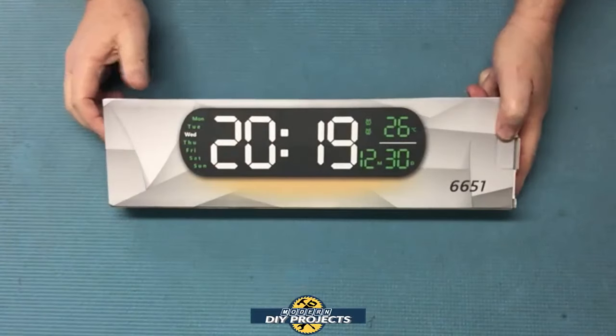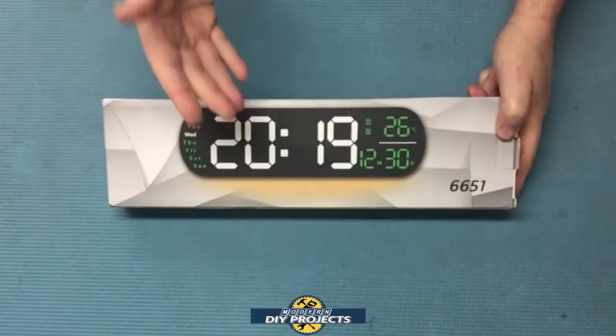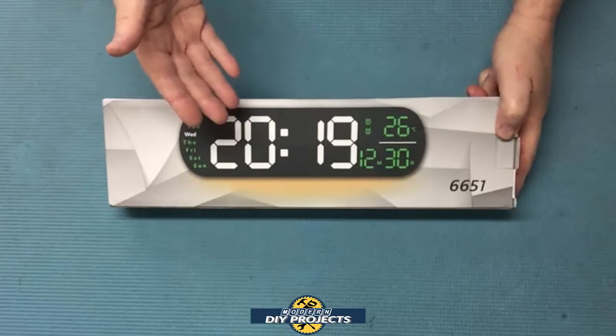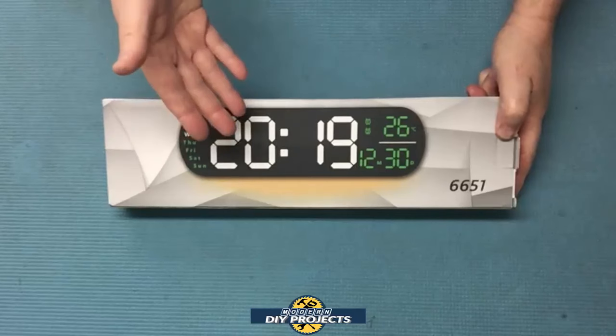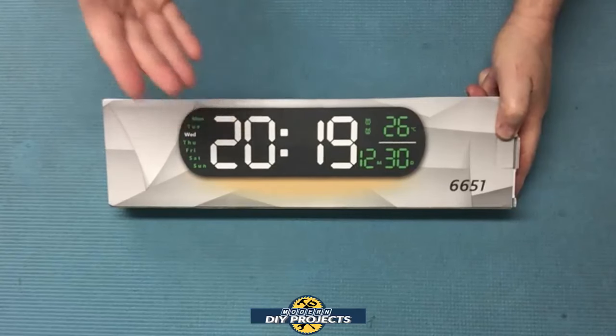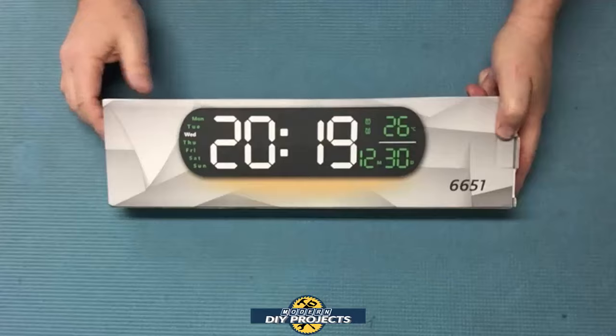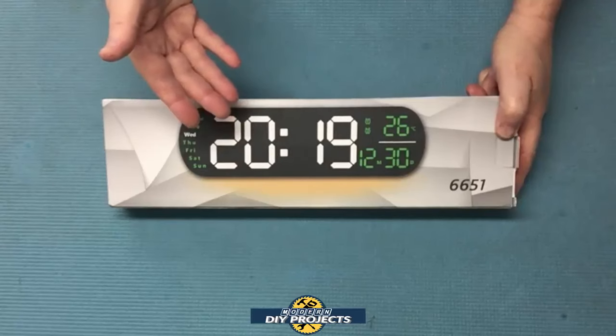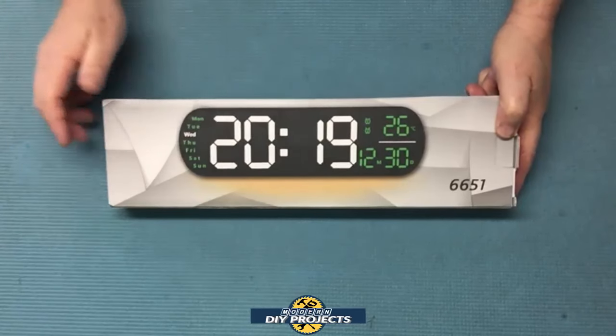Hello everyone and welcome. One of the most important things that we do on a daily basis is time management. You can't be very efficient if you don't manage your time properly, and it's hard to manage your time if you can't keep track of it — the significance of the passage of time. Whether at home, at the office, or in your shop, having a good clock makes time management that much easier.